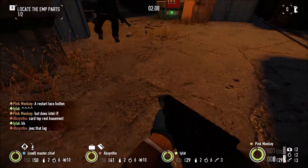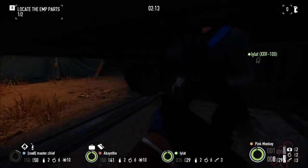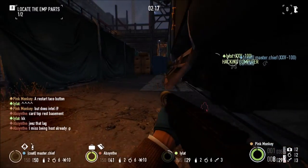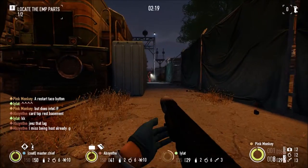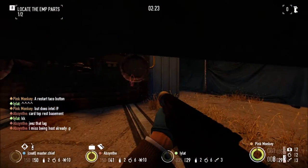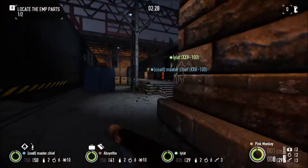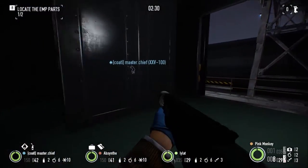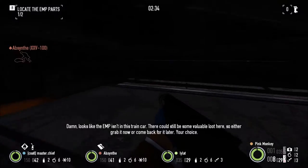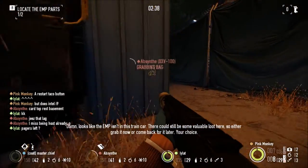Keep track, guys. Gotta guard — there's no drill right here. Looks like the EMP isn't in this train car, but there could still be some valuable loot here. So either grab it now or come back for it later — your choice.